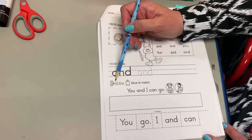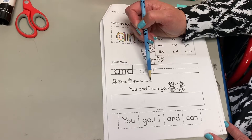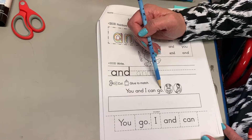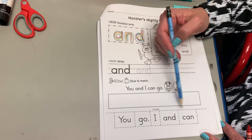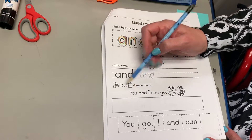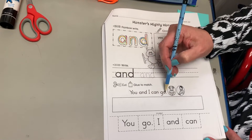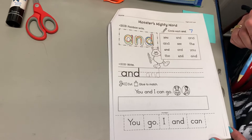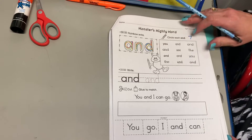Then you'll get out your scissors and your glue stick. Our sentence says: you and I can go. You're gonna cut out your words, put them in order — knowing it starts with a capital letter and the last word ends with a period — then glue it. And you're good to go. We're using the word AND.